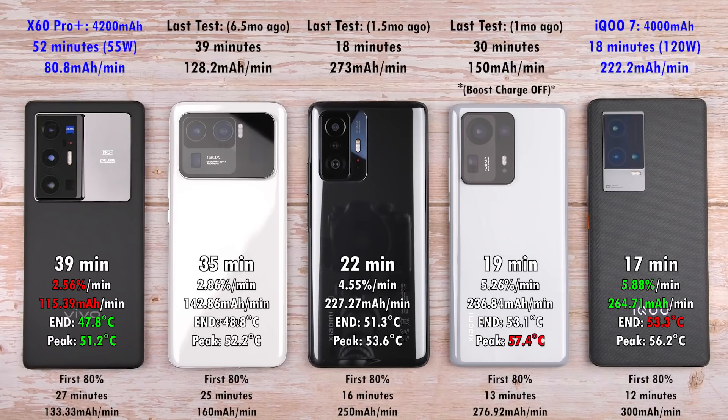Taking a quick peek at the first 80% results: the IQ8 Pro did it in just 12 minutes, 13 minutes on the Mix 4, 16 minutes on the 11T Pro, 25 minutes on the Mi 11 Ultra, and 27 minutes on the Vivo X70 Pro Plus. The reason I've highlighted the first 80% is because many phones start to slow down and cool their charging after reaching 80%.